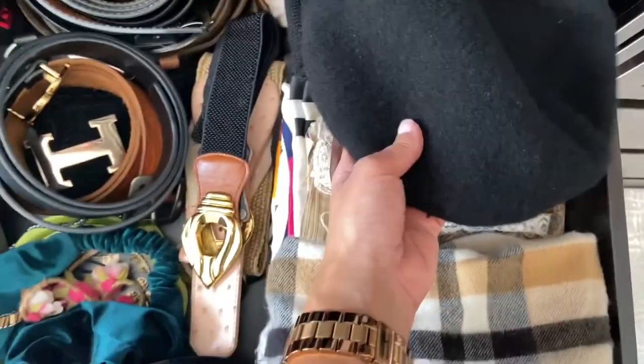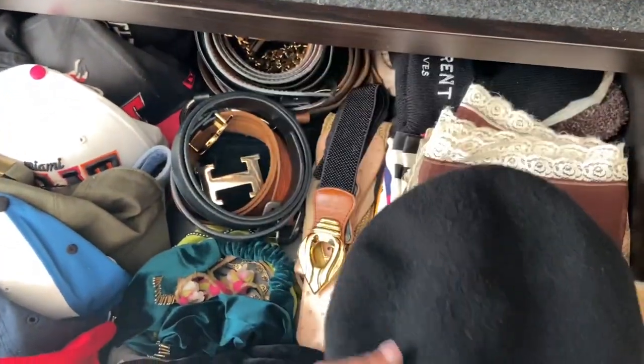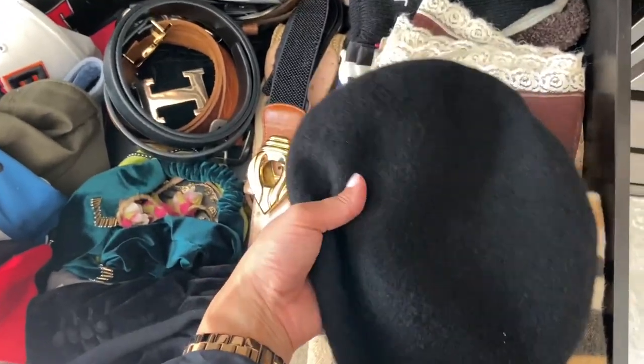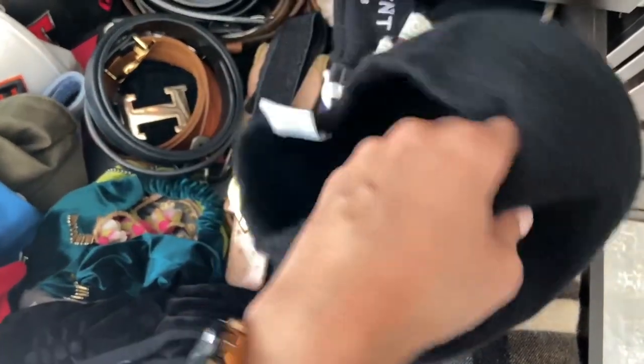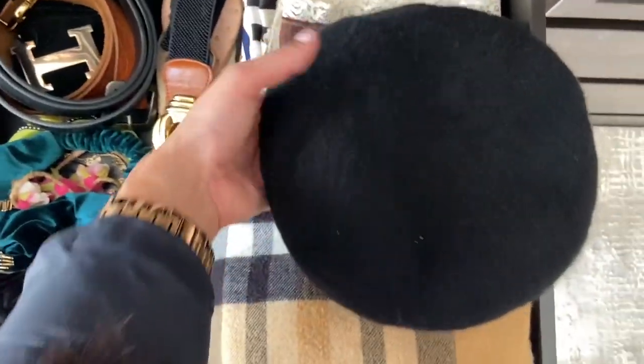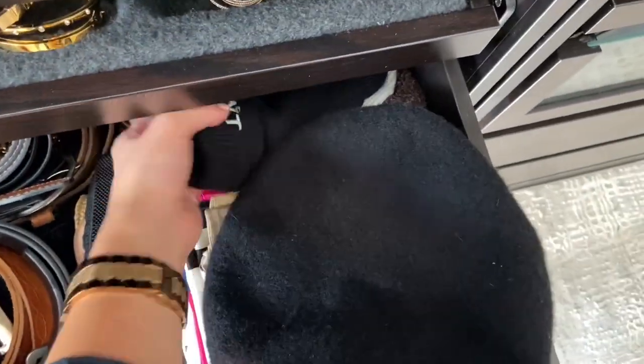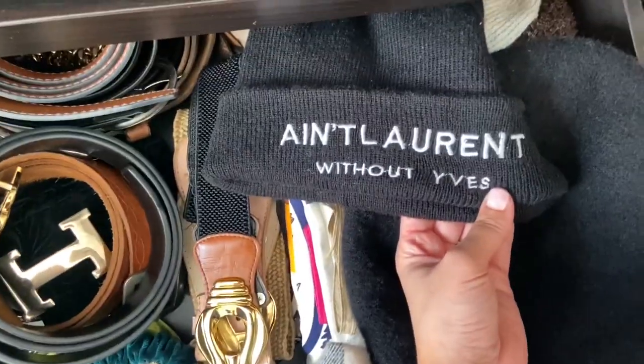This barrette I actually got at a place in Canada called Reitman's — I never really go in there, but my mom and I went in and I saw it. It was originally like $30 but down to three or four dollars. I love it and I had given all mine away a long time ago to my niece, but I've been loving them lately so I had to get it back. Oh, by the way, I love this hat — 'Ain't Laurent without Yves.' You know it.